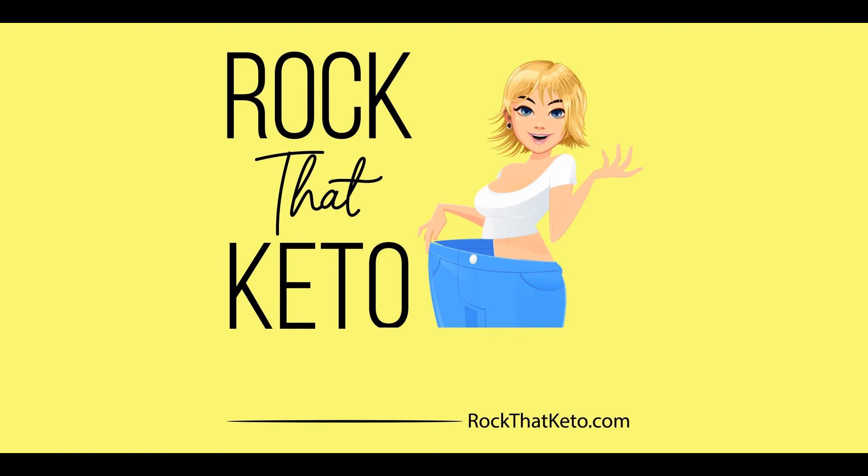It's a great day for keto. My name is Lifter and I'm bringing you today's keto tip. Welcome.